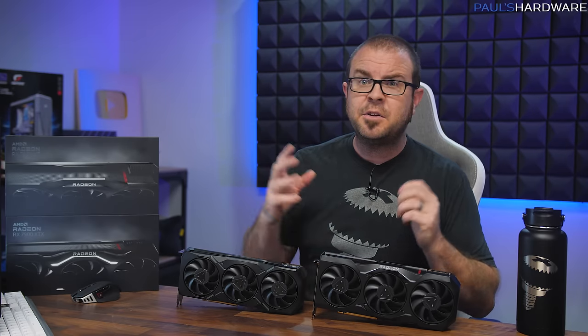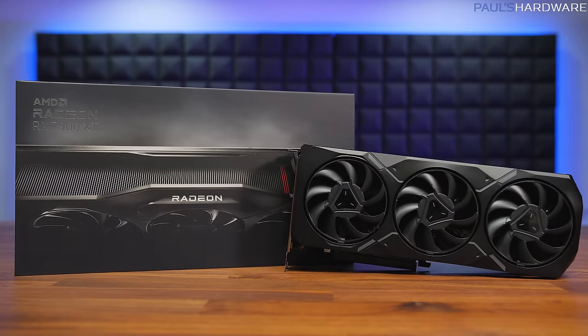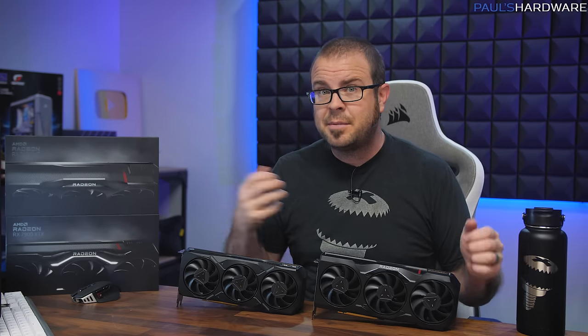Today I am reviewing and benchmarking the new AMD Radeon RX 7900 XTX and RX 7900 XT graphics cards, and I want to be very clear upfront about the contents of this video. Due to the immutable forward progress of time, I had the option to cover one of these cards in more detail or both of them in slightly less detail, and I have chosen the latter.